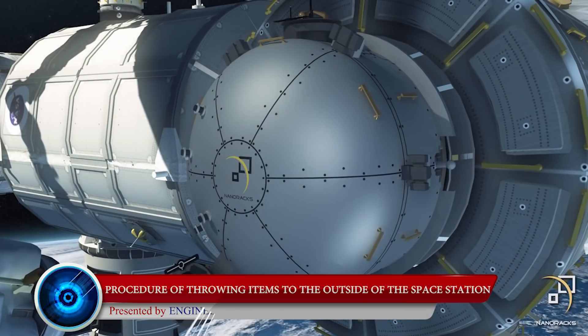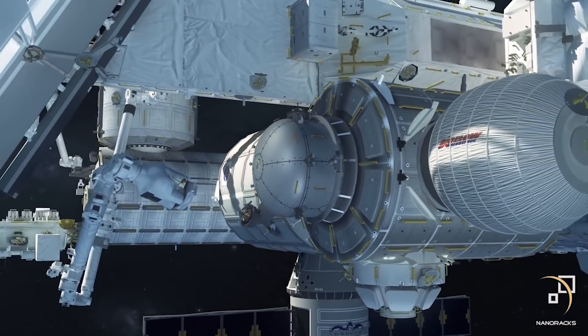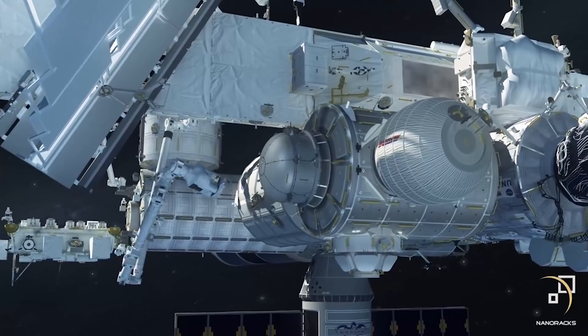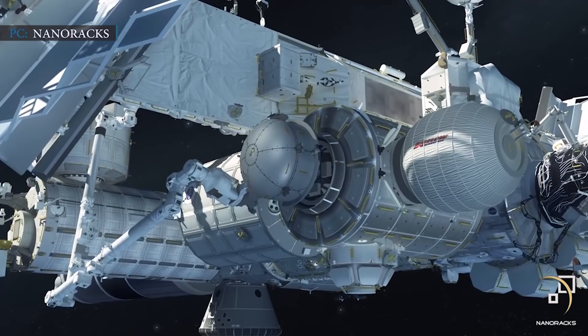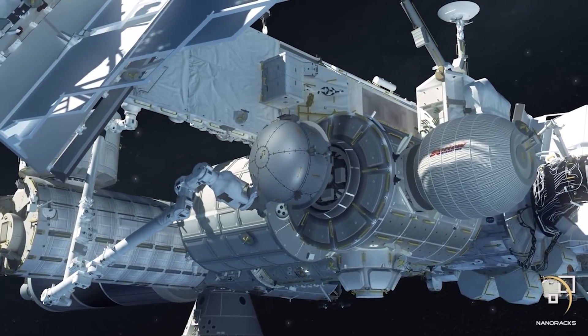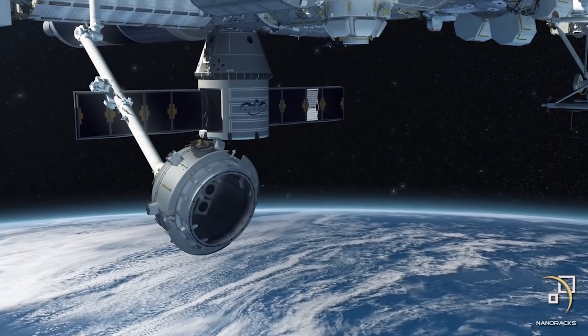NanoRacks Chief Innovation Officer Mike Lewis presented a virtual tour of Bishop. "Once it's there, it's just extra real estate until we want to use it," he said during the tour. "We can use it in a number of ways, the first of which is to bring things outside." The procedure of throwing items to the outside of the space station using the airlock works sequentially. At first, astronauts will place the items inside the airlock, then close the port's hatch and suck the air out of the airlock. Then, a working robotic arm located outside of the station will manually grab Bishop and remove it from the port.